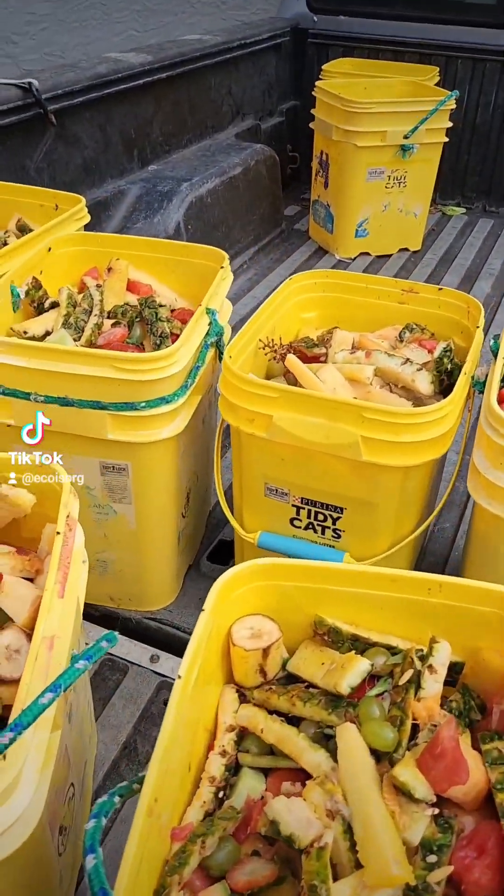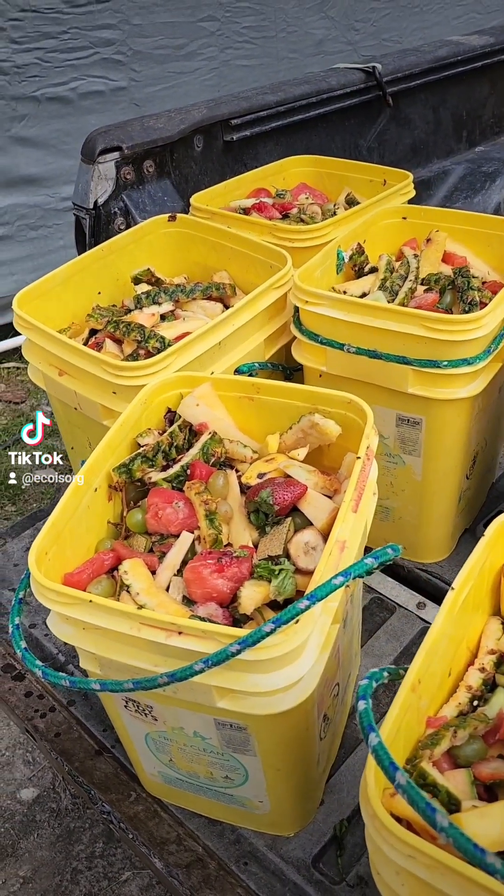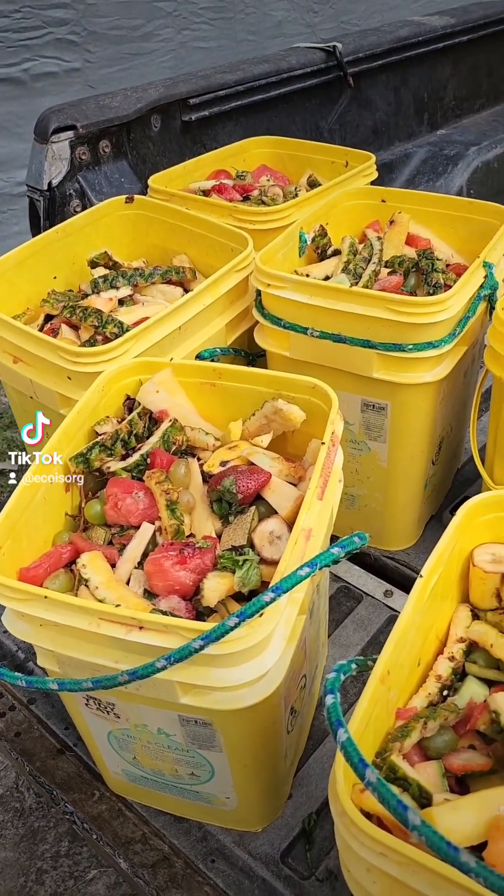Hi guys, I'm out here to feed the birds. I figure we'll do a little bit of bird chat and have you guys see the cassowaries getting fed.